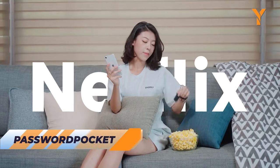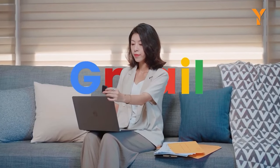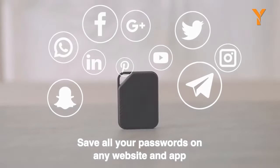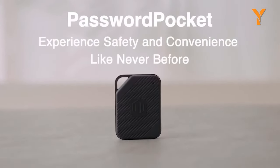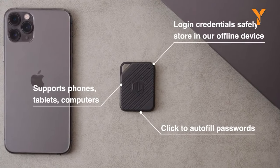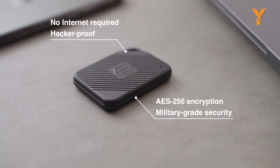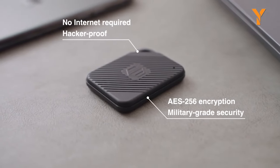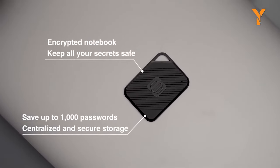Password Pocket — the ultimate password manager that brings security and convenience together in perfect harmony. With this offline device, you can securely store and autofill up to 1,000 passwords with a single click. Need stronger passwords? Password Pocket has you covered, generating robust and complex combinations for enhanced account protection. Say goodbye to third-party access and data leaks — your key to optimal privacy and peace of mind.